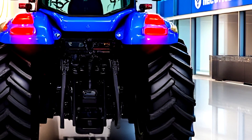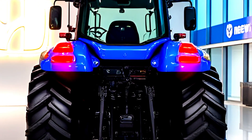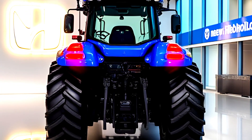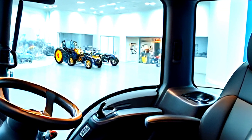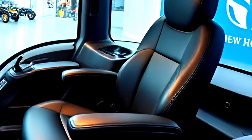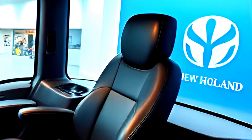Stepping inside, the cabin is nothing short of luxury. The first thing you'll notice is the spacious design with large panoramic windows for a clear 360-degree view of the field. The air suspension leather seat ensures maximum comfort even during long hours of operation.